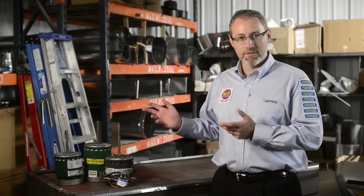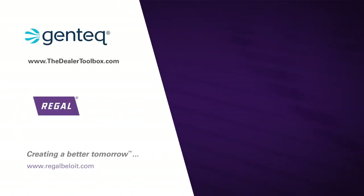Now that you know more about the features and benefits of the Evergreen IM, let's see how easy it is to install in the Evergreen IM installation video. For more information on additional Evergreen applications and installation, check out the rest of our Evergreen video series.